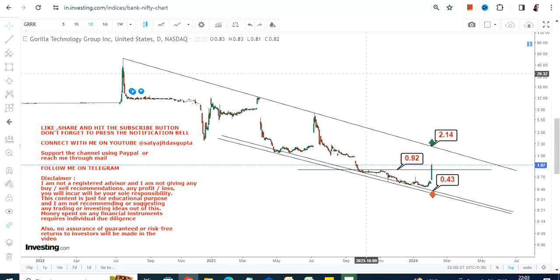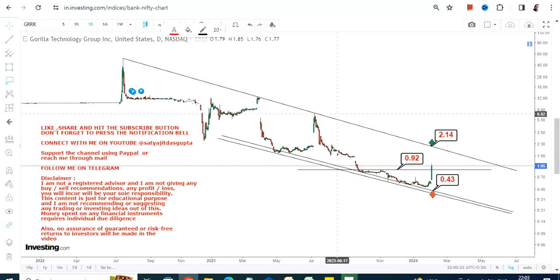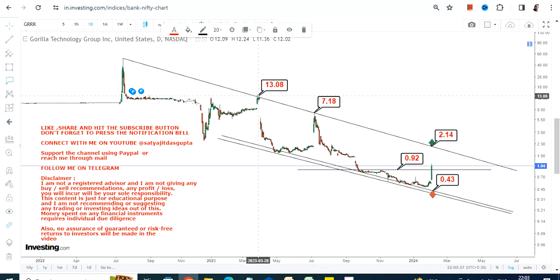If Gorilla Technology starts trading and sustaining above 2.15, the two immediate targets that will open up will be 7 and 13, and you will see a stretch towards 50.